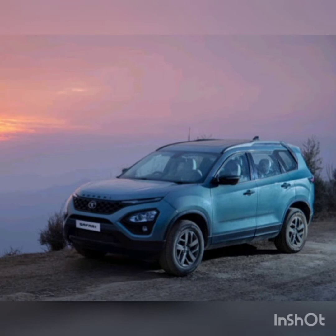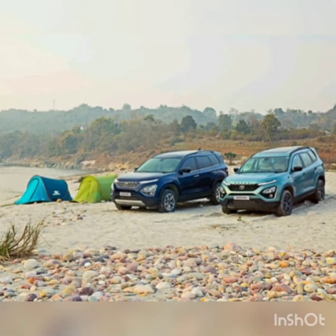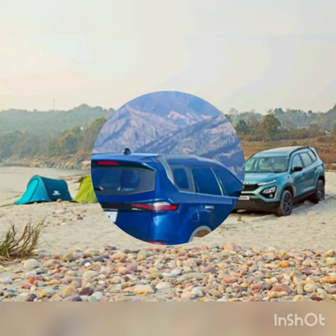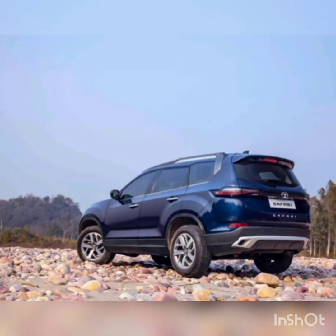The Tata Safari was originally launched back in 1998 as a ladder-frame chassis 4x4 luxury SUV. The first generation continued up to 2014, when the second generation came along. The second generation was discontinued in 2019 due to poor sales, though the design was pretty iconic.